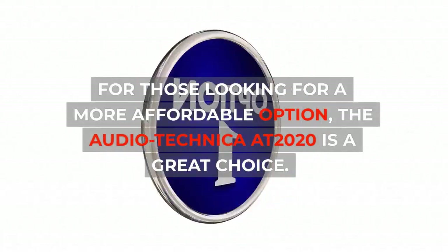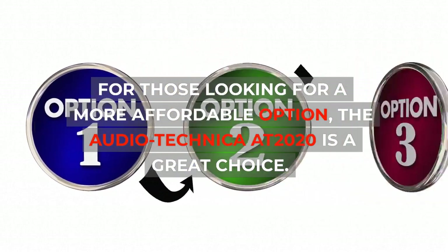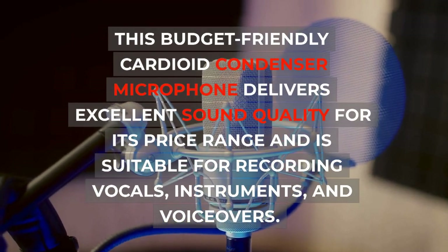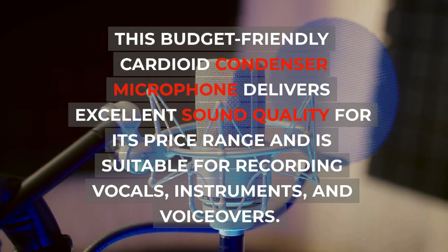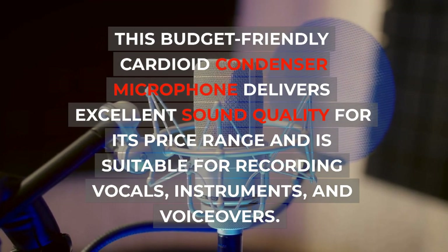For those looking for a more affordable option, the Audio-Technica AT2020 is a great choice. This budget-friendly cardioid condenser microphone delivers excellent sound quality for its price range and is suitable for recording vocals, instruments, and voiceovers.